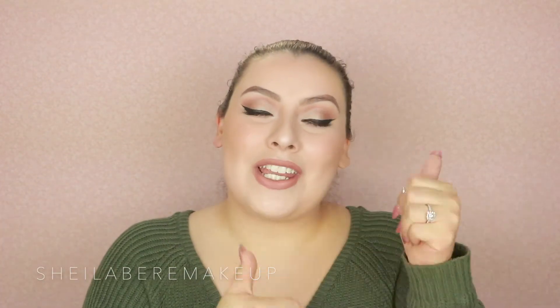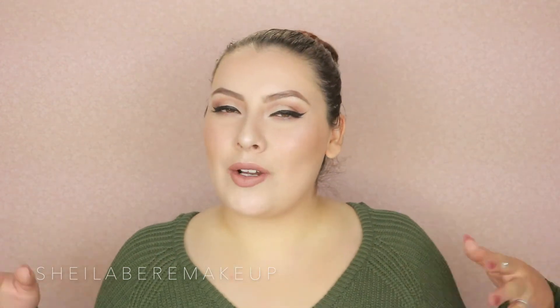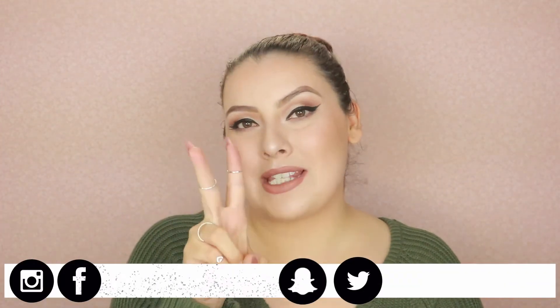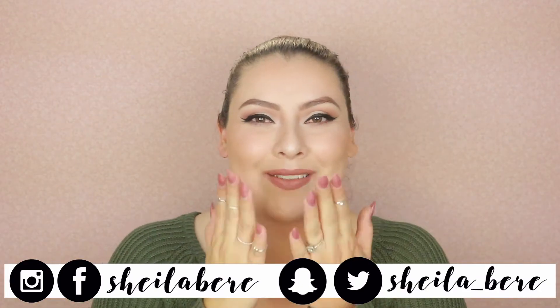As always, don't forget to give this video a thumbs up if you like it. Subscribe if you haven't already so you can be part of our family. Also don't forget to share this video with your friends, your sister, your brother, your cousin, your aunt, your mom, your grandma — everybody, just share this video. And you can always follow me on Instagram, Snapchat, Twitter, and Facebook. Thank you so much for watching, guys — I love you and I'll see you on the next one. Bye!